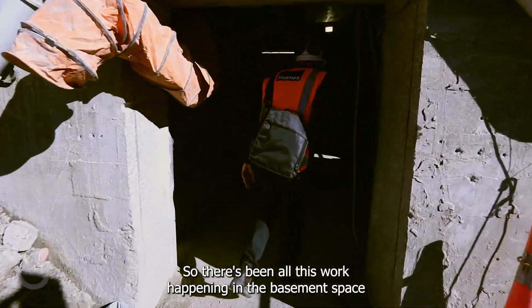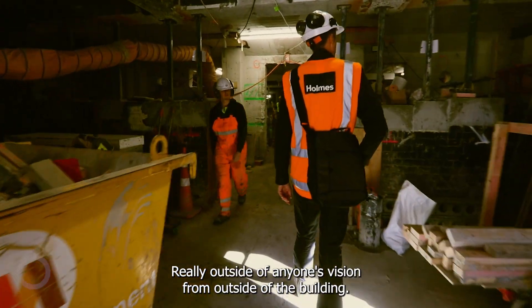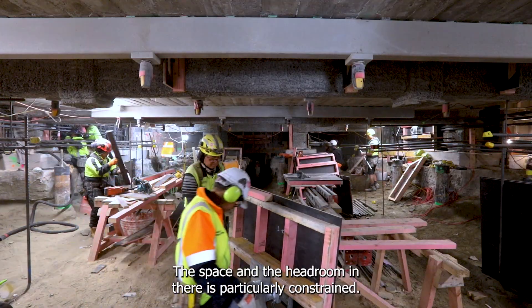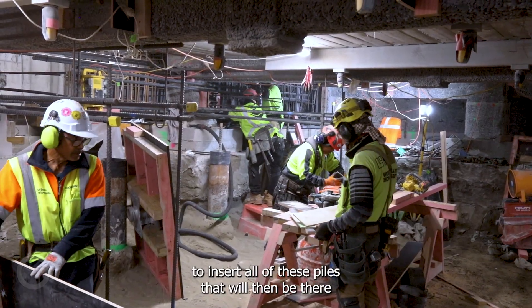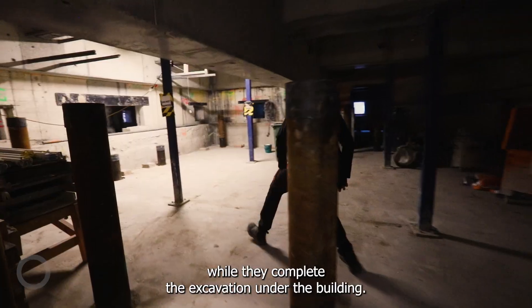There's been all this work happening in the basement space, really outside of anyone's vision from outside of the building. The space and headroom in there is particularly constrained. So it's been a very challenging construction operation to insert all of these piles that will then be there while they complete the excavation under the building.